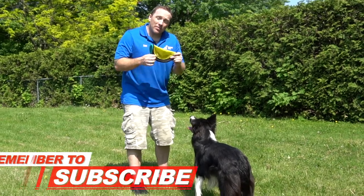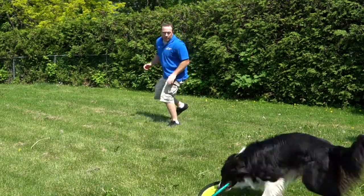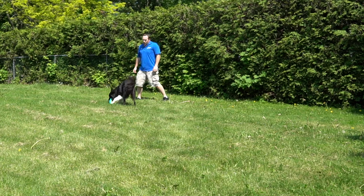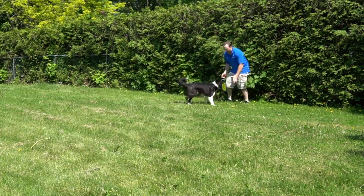Get it! Good boy, bring it all the way in. Yes, good boy! I'll just drop it and won't make any engagement with him, but I'll just continue to move away. Yeah, good boy — you can see he naturally wants to bring it in to me.